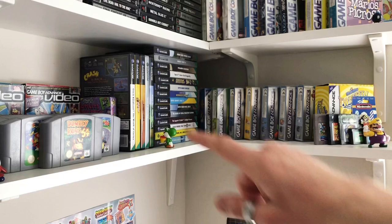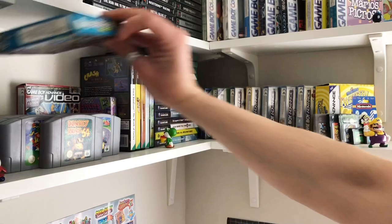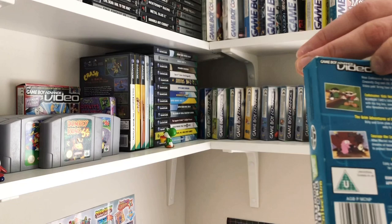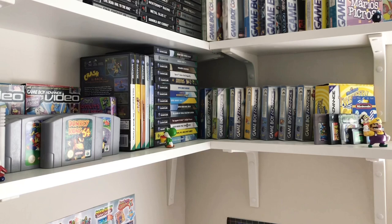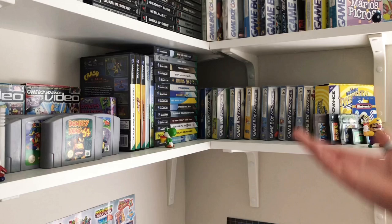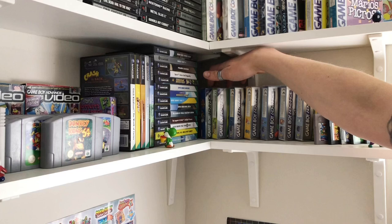Then we've got the Game Boy Advance videos — they're like Cartoon Network collections so you can watch episodes on there. Courage the Cowardly Dog and Ed Edd n Eddy — need I say more? Got two of my favorites there. Moving over to GameCube: Mario Kart Double Dash, Mario Golf — one I never really knew of until recently so I had to pick that up — Luigi's Mansion, Star Fox Adventures, Super Mario Sunshine, Super Monkey Ball, Super Smash Brothers, the Legend of Zelda Collection, Pokemon Colosseum, and Mario Party.